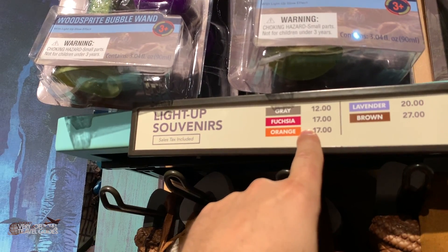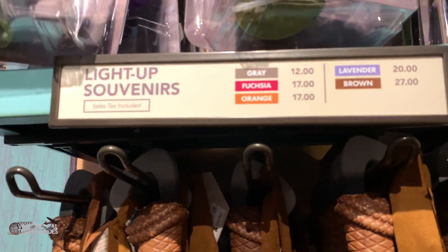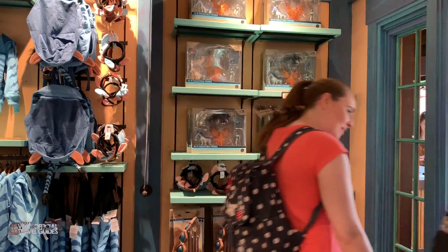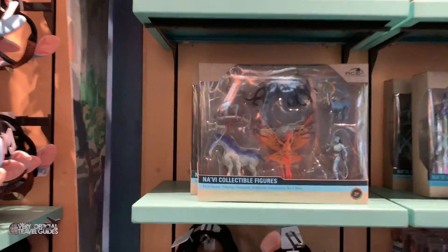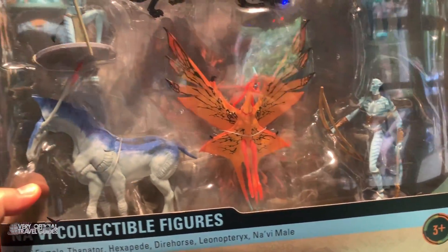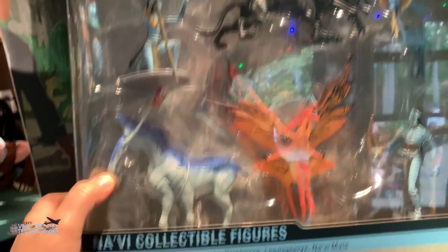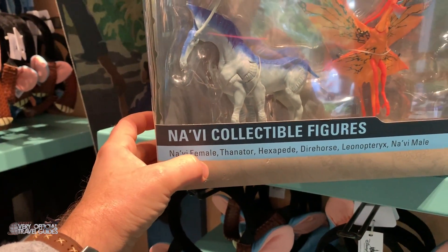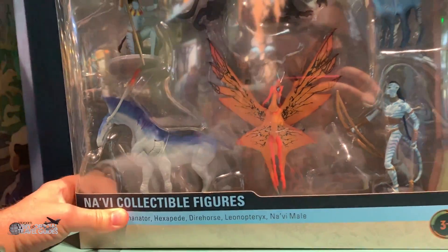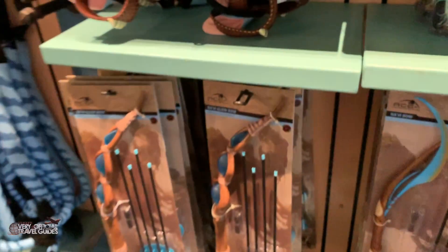There are light-up souvenirs. Brown means $27. I've got some collectible Navi figures here. There is a Navi female, a Navi male, and then some other creatures. The names are down here but I'm not sure how to identify which is which. This whole play set costs $17.99 or $15 each when you buy two. I also got some bow and arrow down here — big on the weapons, but I guess that fits the film.